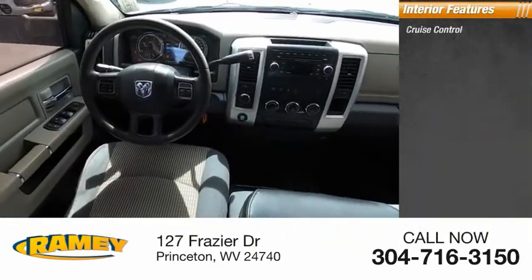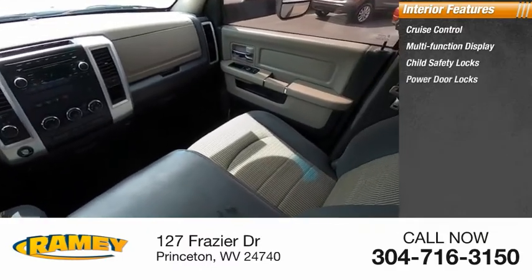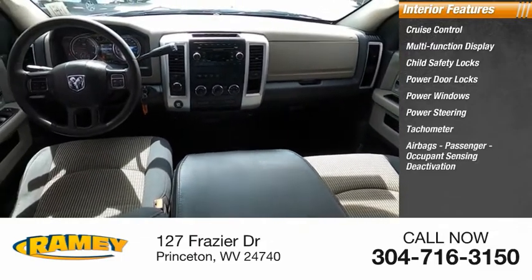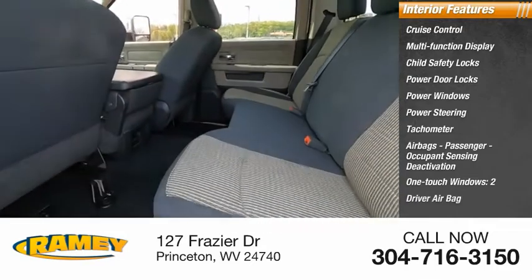Inside you'll find cruise control, multifunction display, child safety locks, power door locks, power windows, power steering, tachometer, airbags, passenger occupant sensing deactivation, one-touch windows, and driver airbag.